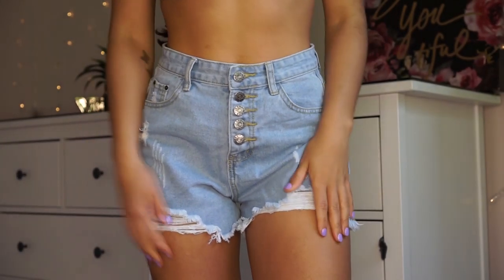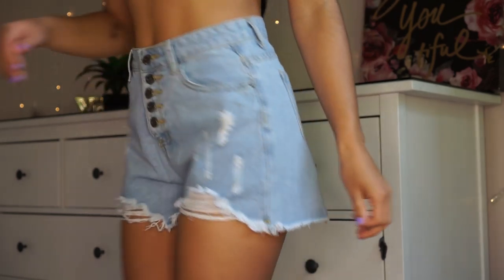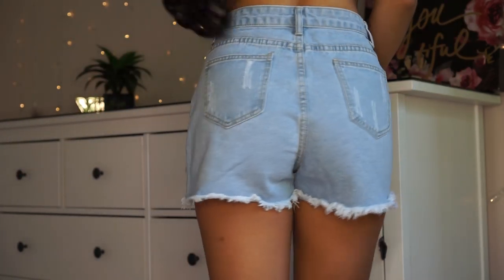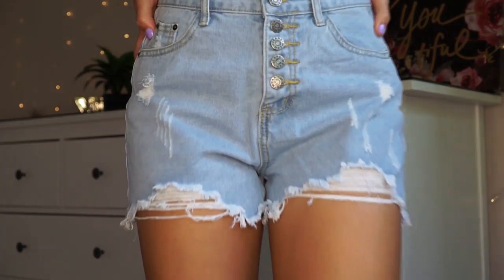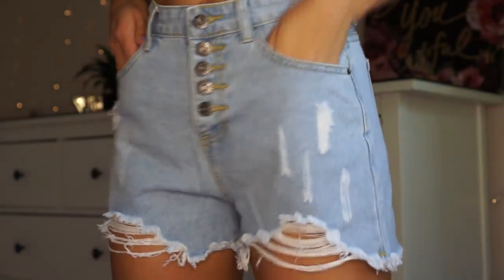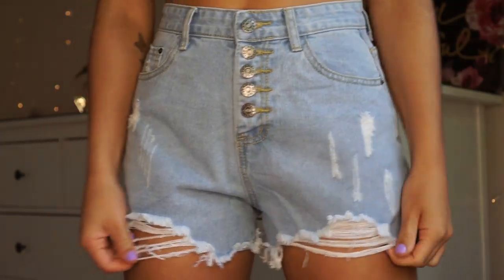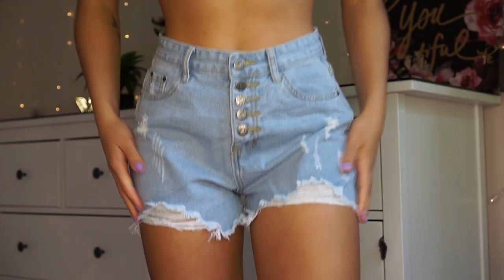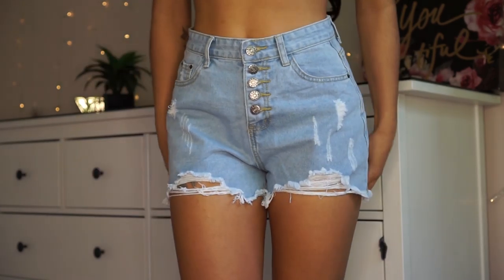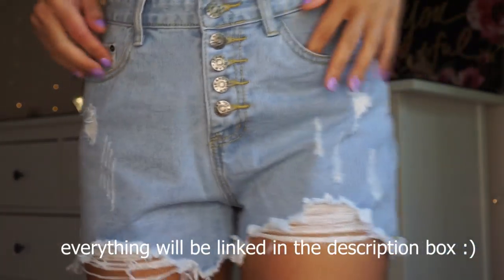Hi guys, so this is me editing the video. I deleted the clip of me talking about the jean shorts, but I did like them — I thought they were pretty good quality. They weren't the thickest material but I think they would hold up pretty well. The only thing I didn't like was that they were pretty baggy on me; I personally like my jean shorts to fit snug to my body. Even though these were a size small, they were very loose. These are called the Buttonfly Ripped Raw Hem Denim Shorts and they were $13.50.